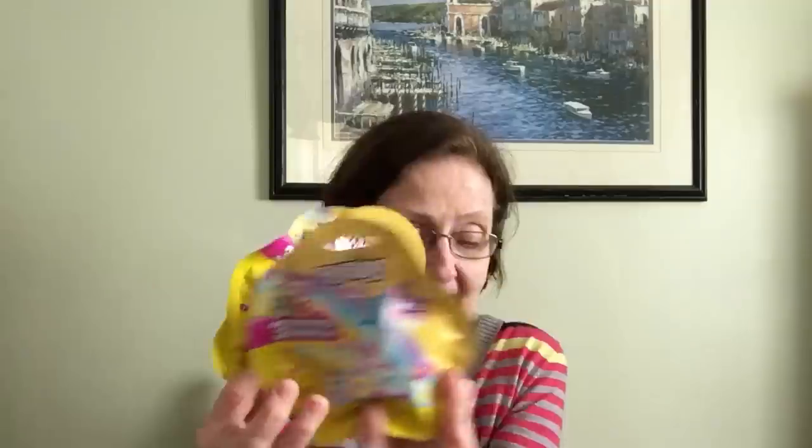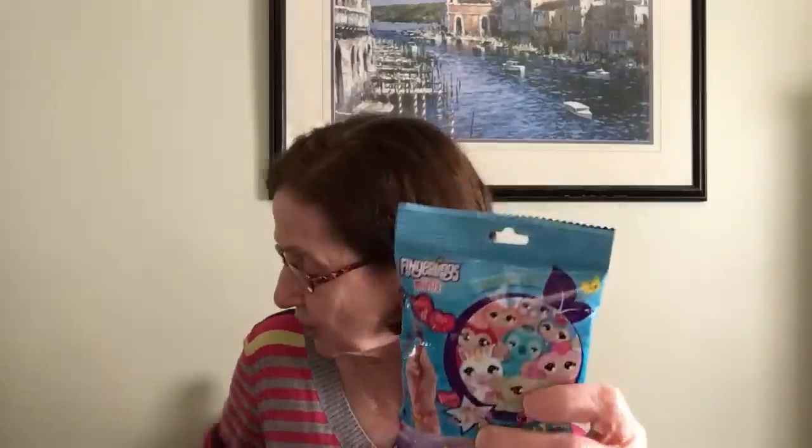They have the Fingerlings back — these are the minis and you get three surprises. This is series three. I picked up two packages of the Fingerlings minis. They also had a different packaging of the Fingerlings minis — also three pieces — so I picked up one of that style as well, giving me two of the standard packaging and one of the alternate packaging.